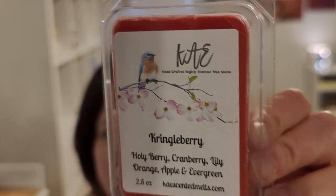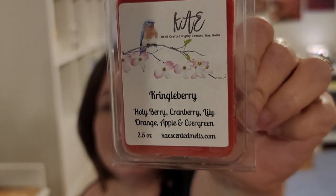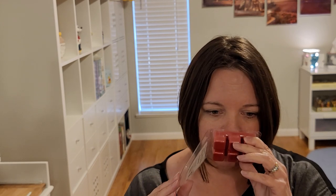Kringleberry is holly berry, cranberry, lily, orange, apple, and evergreen. This sounds right up my alley with that fruitiness and freshness from the evergreen. I get red berry and evergreen — more of the evergreen on the bottom, but it's a great blend. I'm looking for something kind of like a Be Merry replacement, and I think this works. I compare things to Scentsy because I feel it's more relatable.